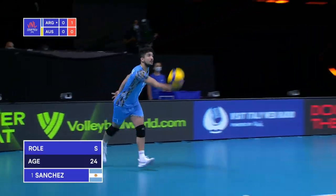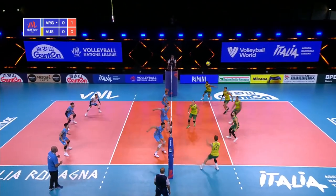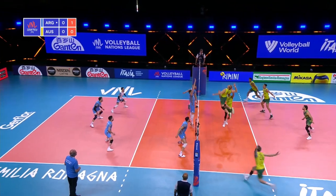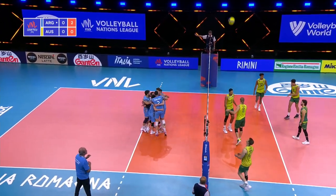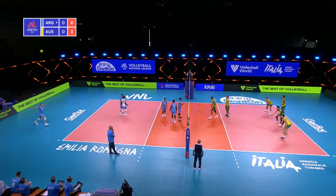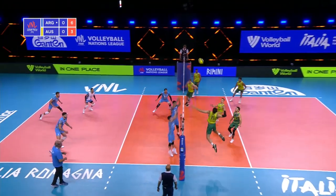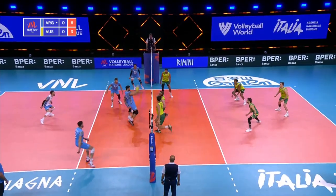Not a very tall setter but absolutely makes up for it in skill and versatility. Great block there in the middle, and there's no touch on the block. Argentina pulls away here with an early 2-0 lead. Great pick up there by Argentina.